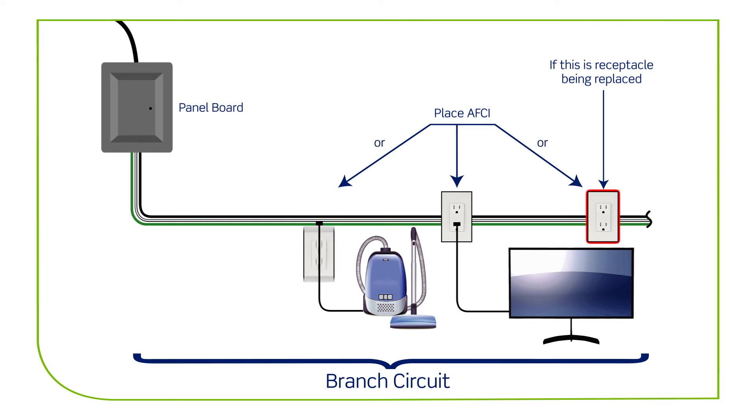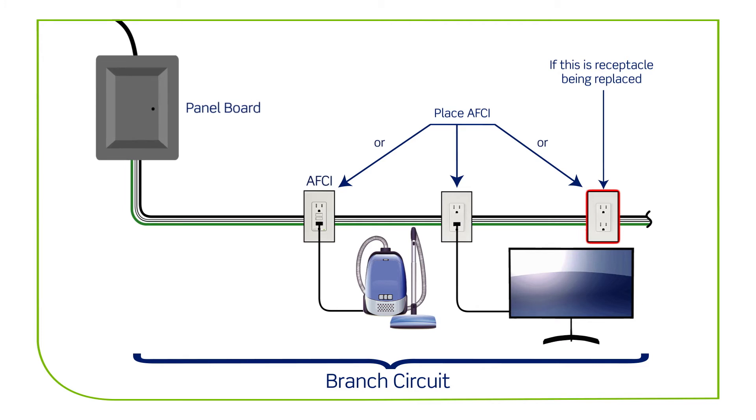Ideally, the replacement should be the first in the circuit, but this is not a code requirement in this scenario. Another option is installing an AFCI breaker in the electrical panel.